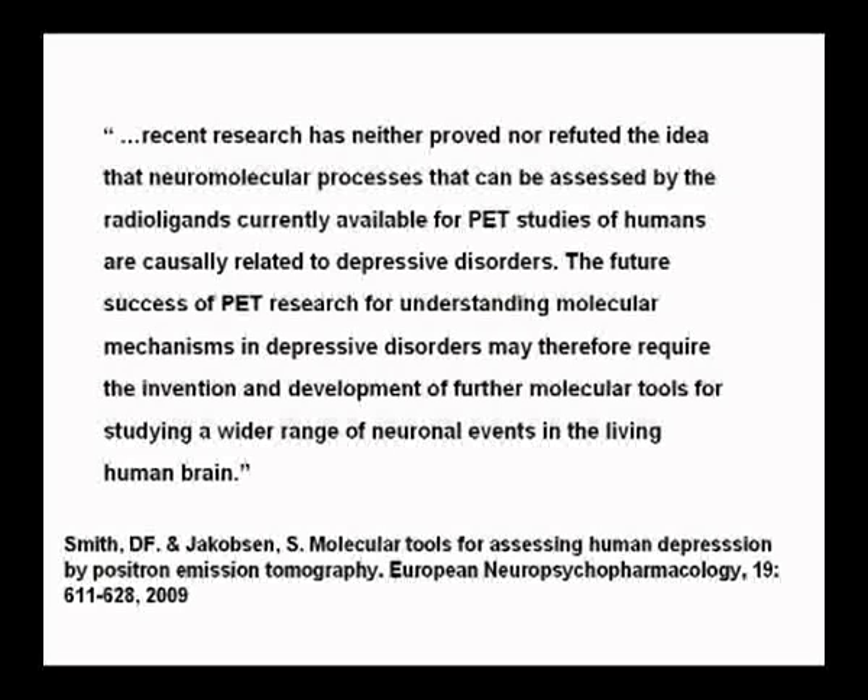This is a conclusion from our recent review article on everything that has been done in the last six years: recent research has neither proved nor refuted the idea that neuro-molecular processes that can be assessed by radio-ligands available for PET are causally related to depressive disorders. The future success of PET research for understanding these mechanisms requires the invention and development of further molecular tools for testing a wider range in the brain.